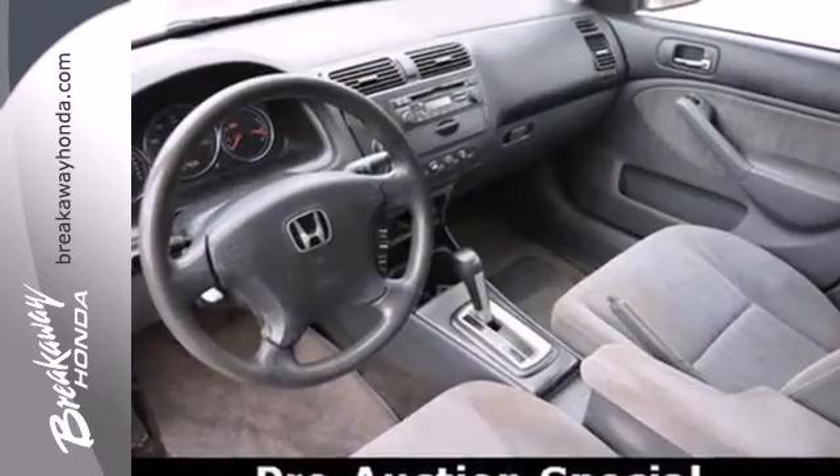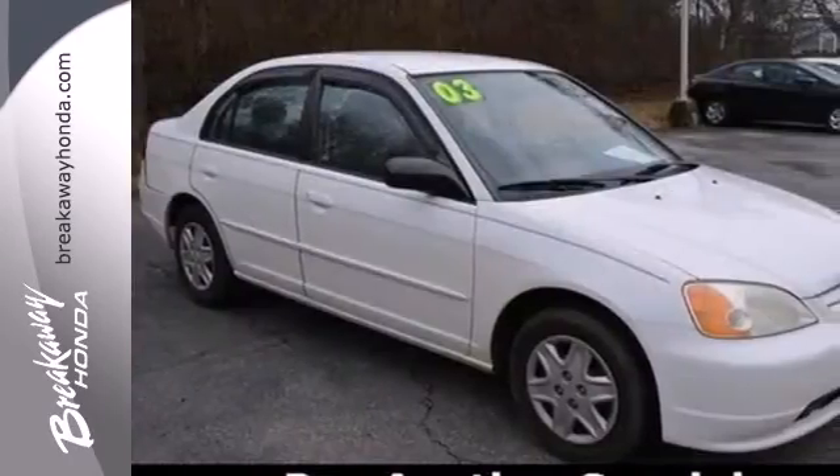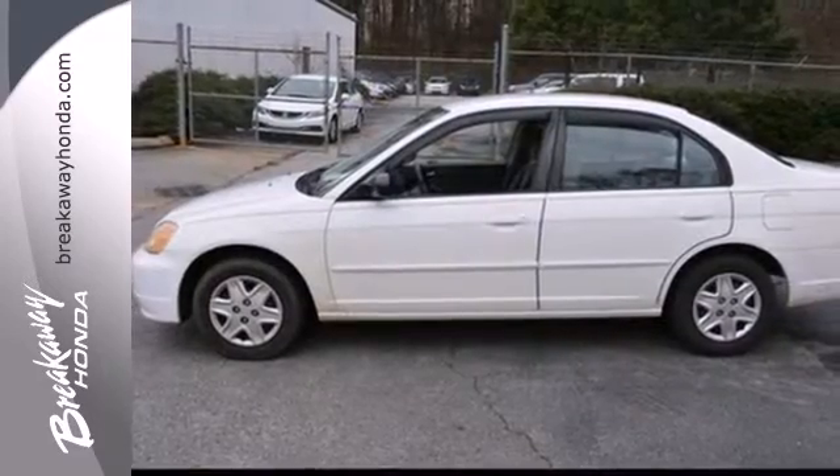The Honda Civic was green long before its competition with an estimated 25 to 35 miles per gallon. There's good reason why the Civic is number one in its class.